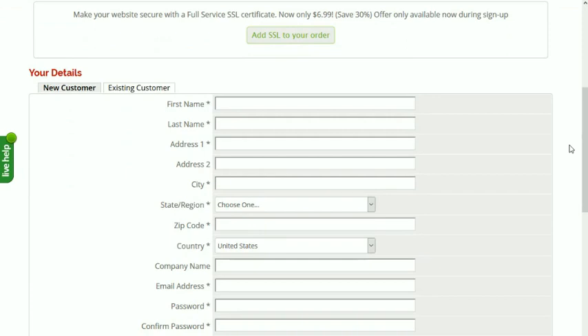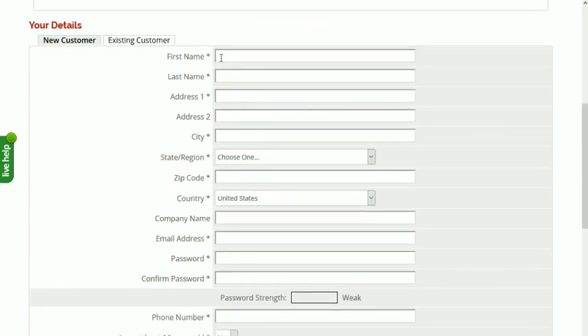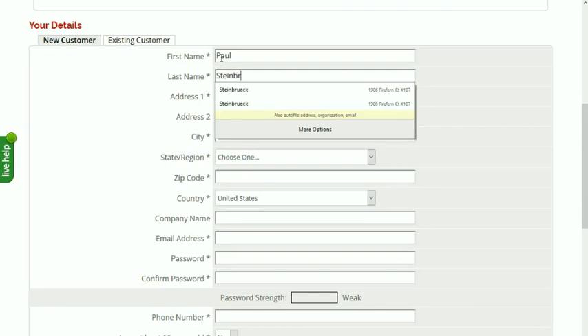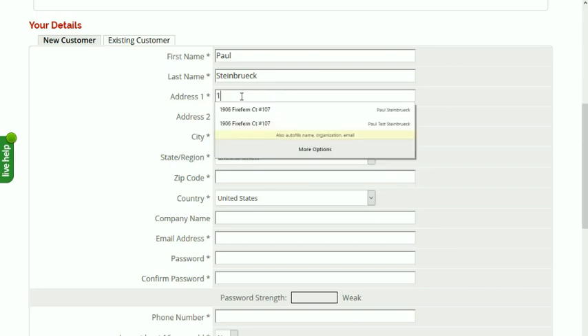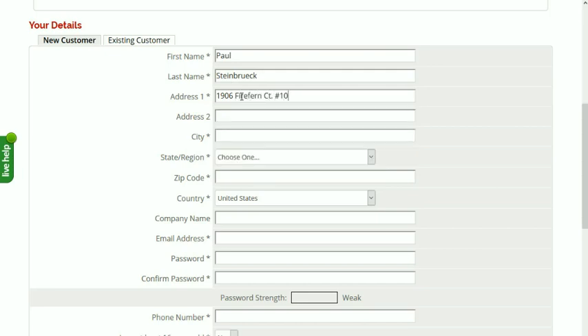Then we just have to fill out the form here. Ordinarily I wouldn't have you sit through this, but I want to show you that you can actually create a site in less than three minutes. So just hang with me here, okay?